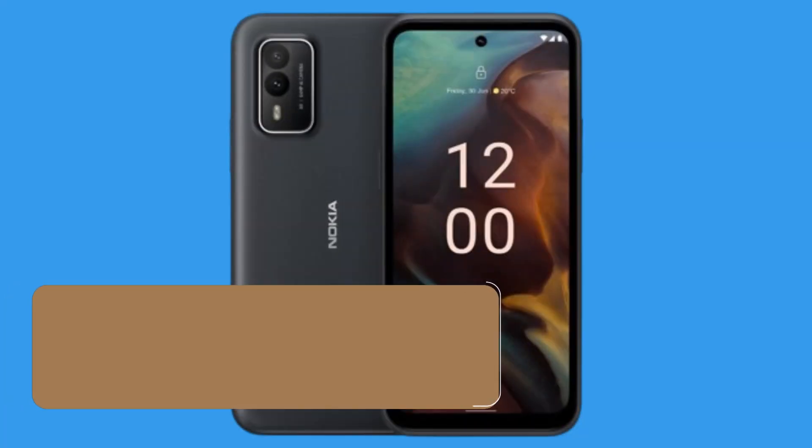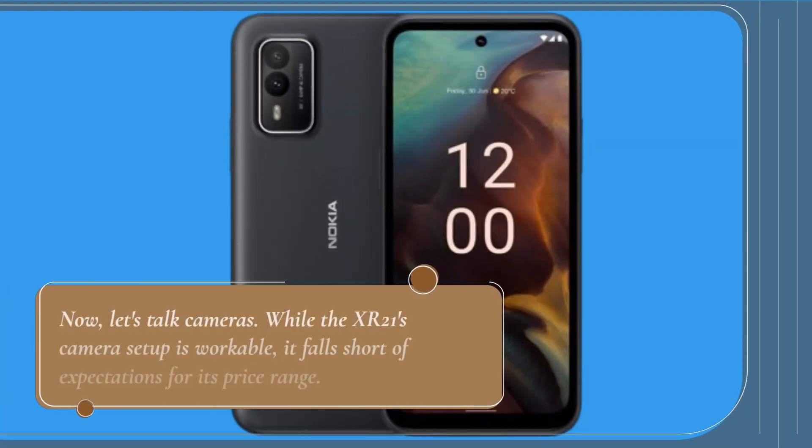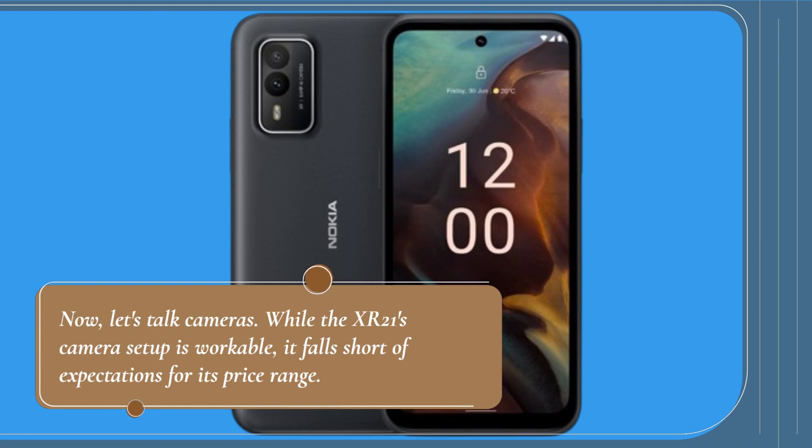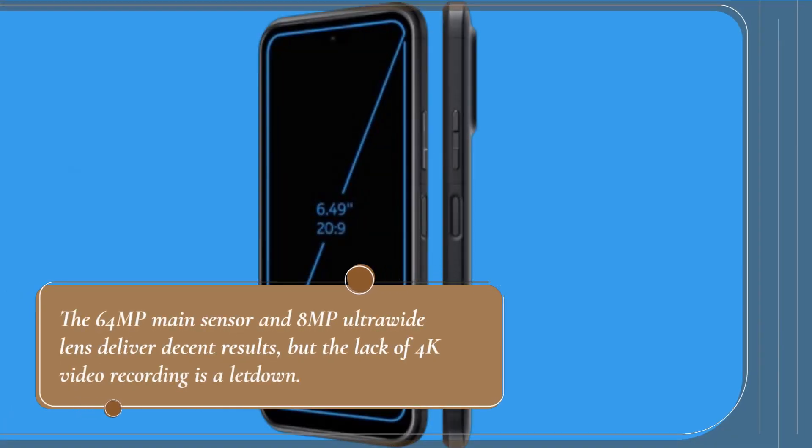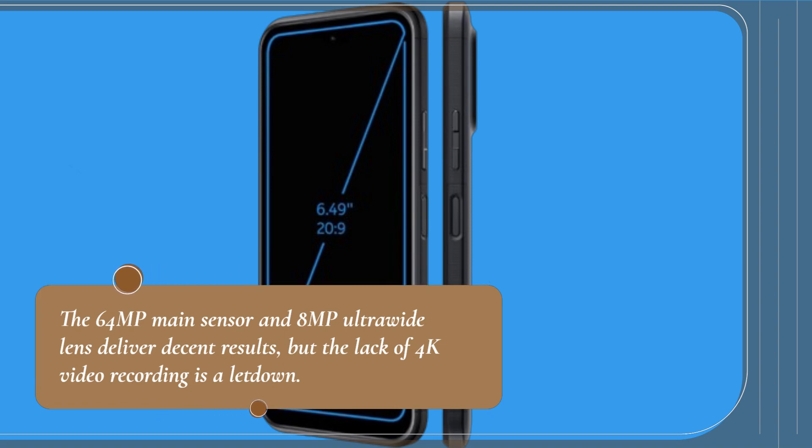Now, let's talk cameras. While the XR21's camera setup is workable, it falls short of expectations for its price range. The 64MP main sensor and 8MP ultrawide lens deliver decent results, but the lack of 4K video recording is a letdown.